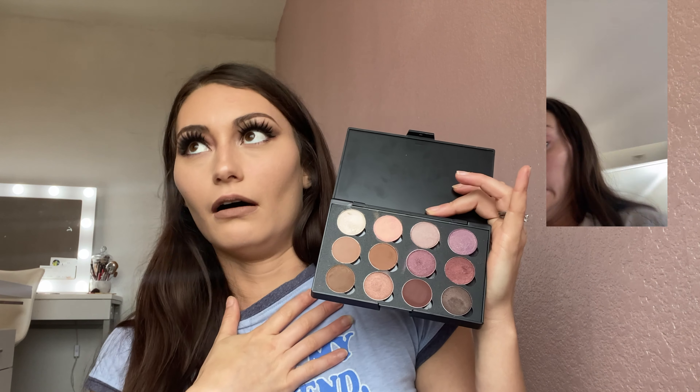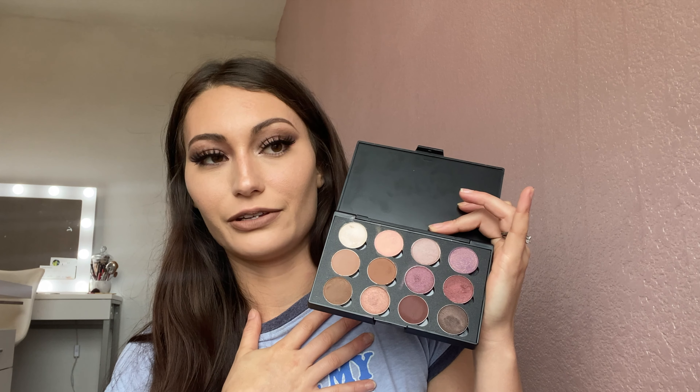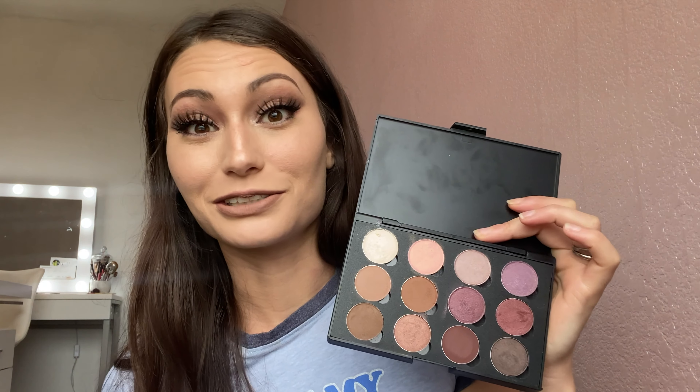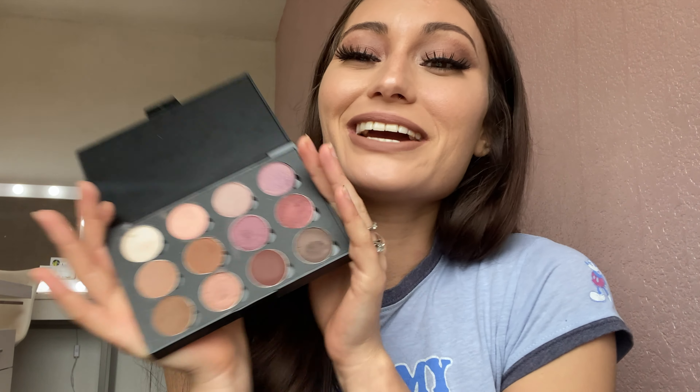I'm actually going to throw in a clip of me dropping it the first day I got it, because I was so upset at myself — you can see the look in my eyes. It's kind of embarrassing but really funny, so whatever. It's two years in the making and it's just a dream come true that it's actually here. I can't wait for you guys to try it.